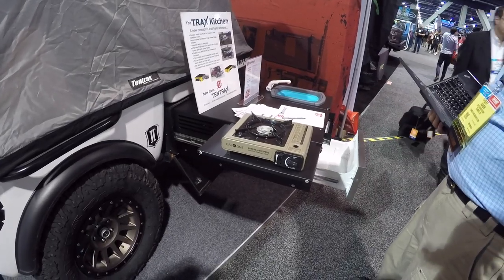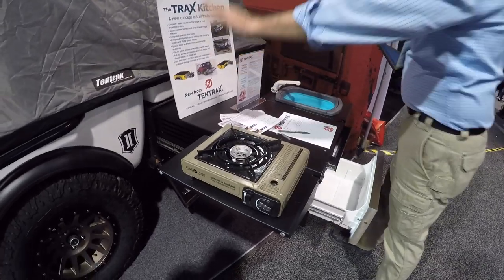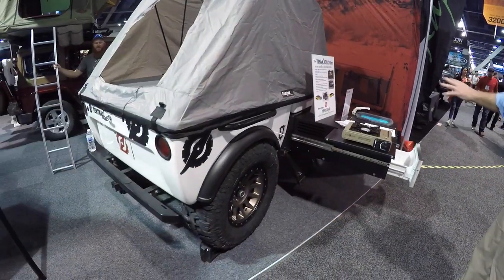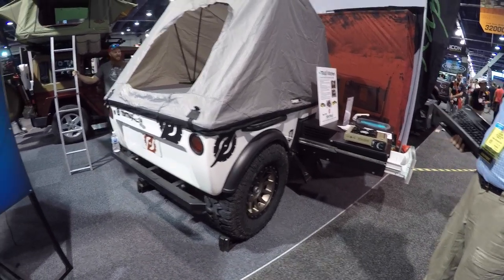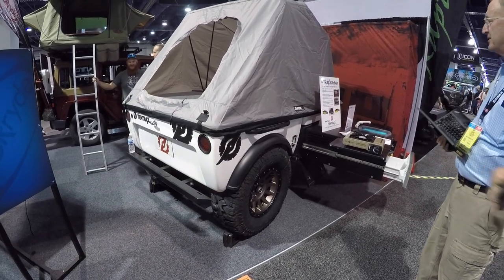So how much is this whole package? The off-road version — which includes the tent and large heavy-duty tires — starts at about seven grand for everything you see here. So seven, eight, nine, ten — around ten grand for everything. That's an interesting option. I'm not familiar with you guys and I thought I'd seen quite a bit.